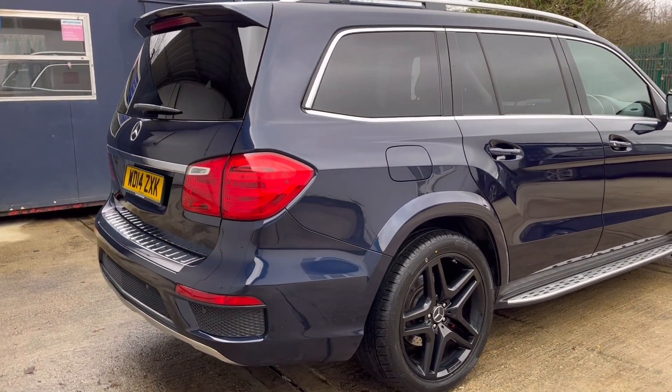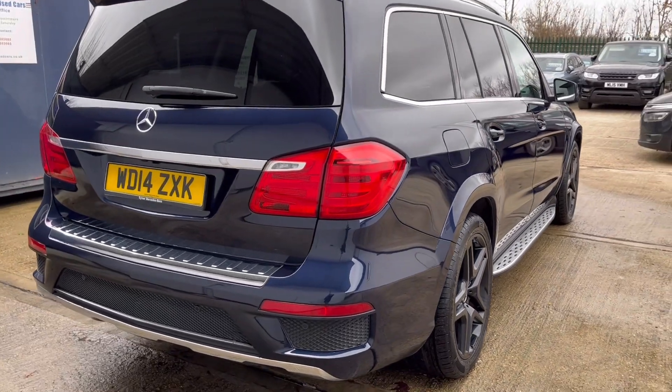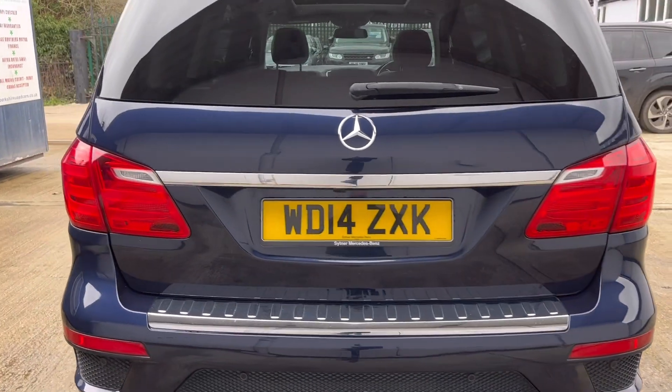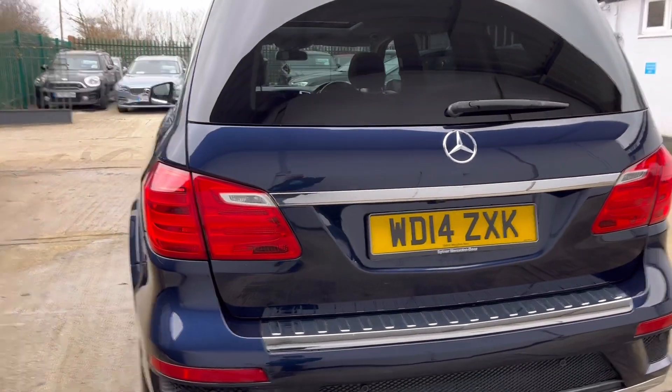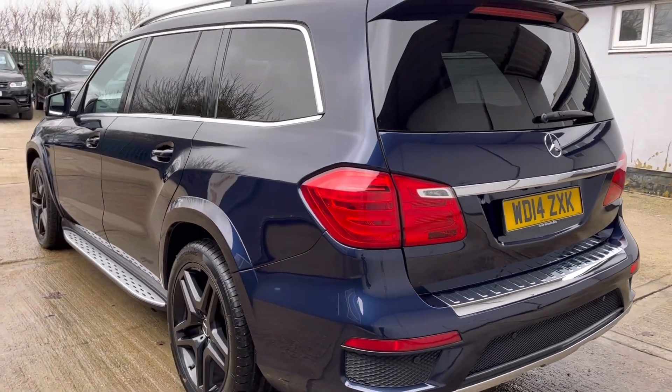The car is finished in Cavansite Blue Metallic. MOT is valid through until the 21st of November 2023. The only advisories on the MOT were the tyres, and all four have since been replaced, so the car now has four brand new tyres.